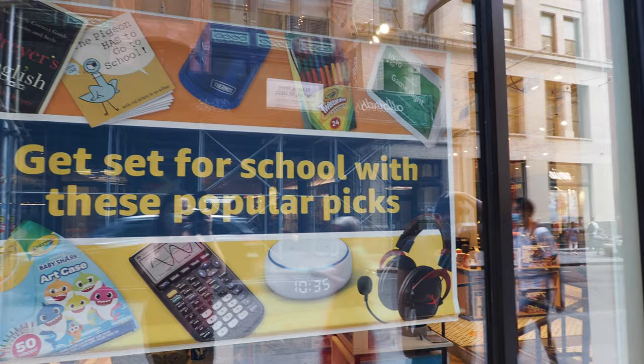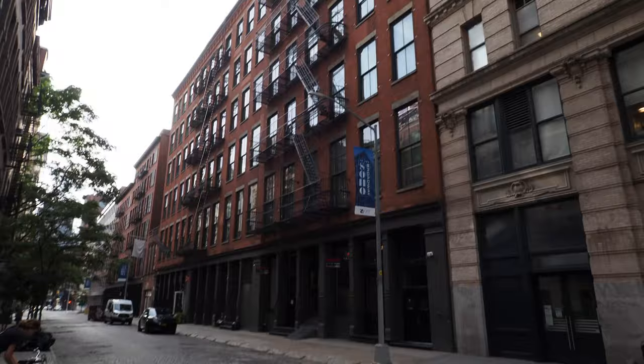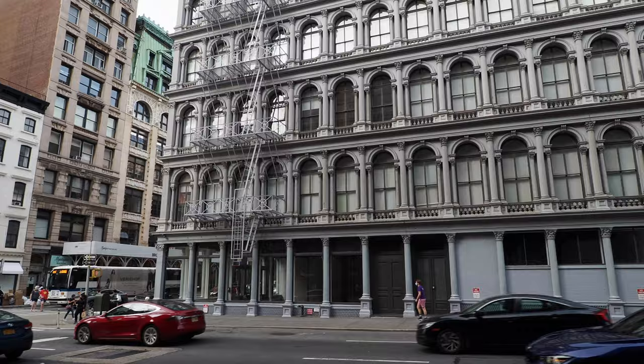In SoHo you'll find the Amazon brick-and-mortar store. This is where they sell some of their products that are rated four stars or above.